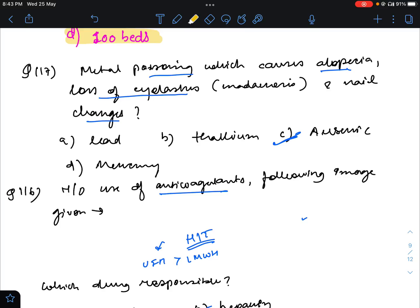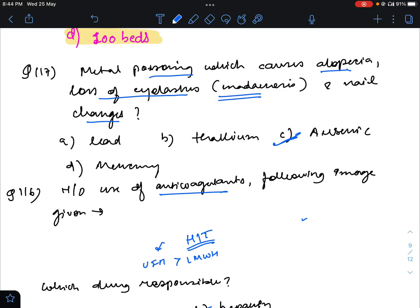Question number 117: metal poisoning with alopecia, loss of eyelashes, metatarsosis, nail changes, and behavioral changes. This was a very close differential between arsenic and thallium. The differentiating point in favor of thallium is metatarsosis, which is a classical feature of thallium. Additionally, the acute history shifts the answer towards thallium. In arsenic, alopecia, behavioral changes, and nail changes do occur, but they are gradual. So thallium will be the answer.